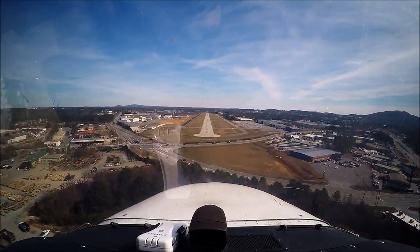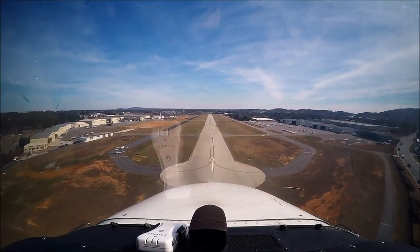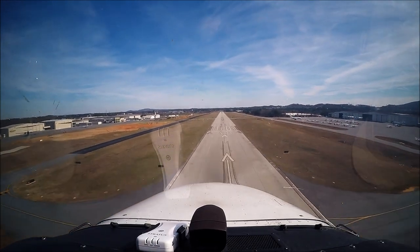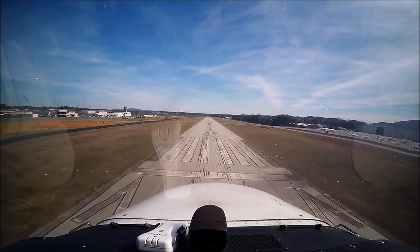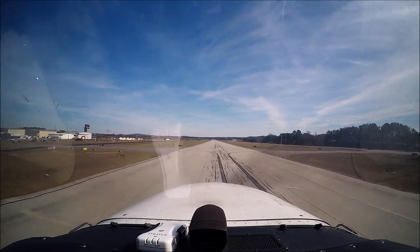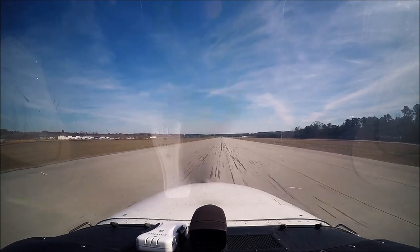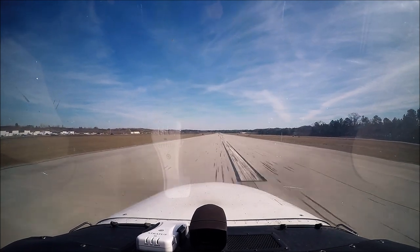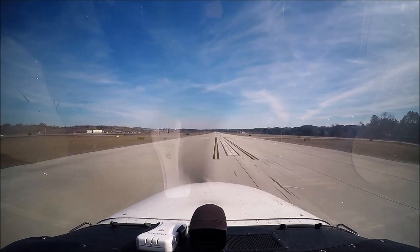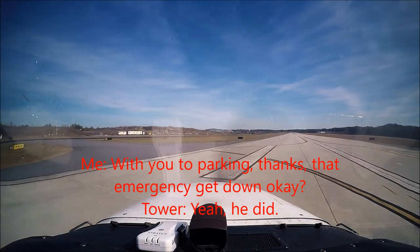Cap 939, enter left downwind for runway niner. Left downwind for runway niner, Cap 939. You're cleared to parking, thanks. That emergency get down okay? Yeah, he did. Appreciate it.